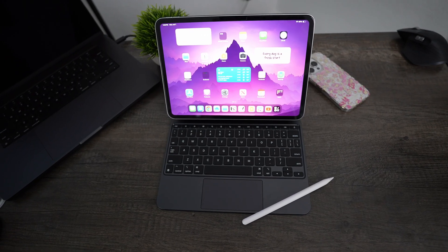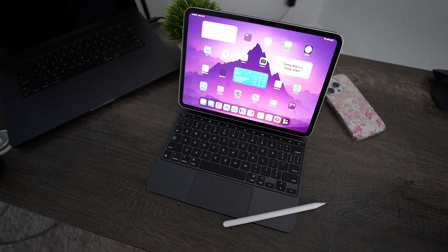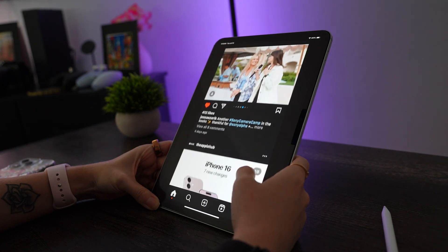But if you already have an M1 or M2 iPad Pro, the upgrade might not seem as tempting. Sure, the M4 is faster, but the difference isn't something you're going to notice for everyday tasks. The OLED screen is awesome — and that's why I'm keeping it — but it obviously comes at a cost, so think about whether that's worth the splurge for you. For casual users who mainly use their iPad for browsing the web, social media, or watching videos, the M4 is going to be overkill. If you're on a budget, an older iPad Pro model or even the Air might be a better fit.